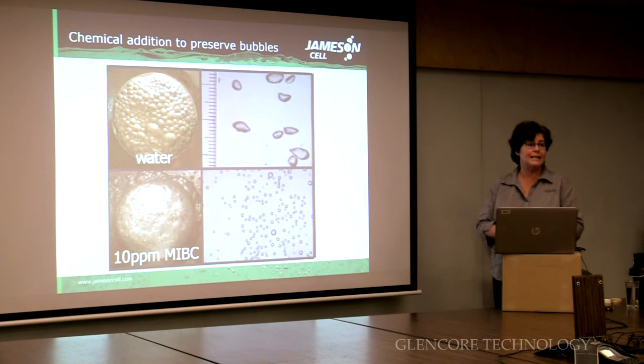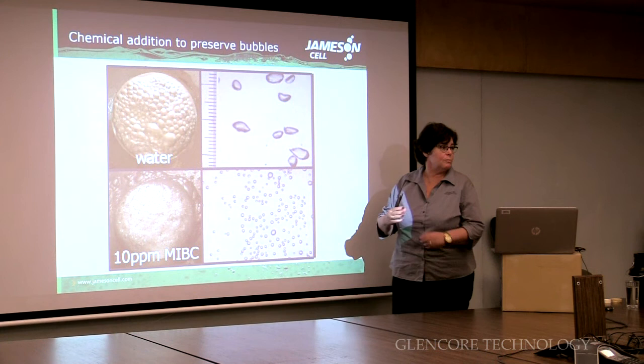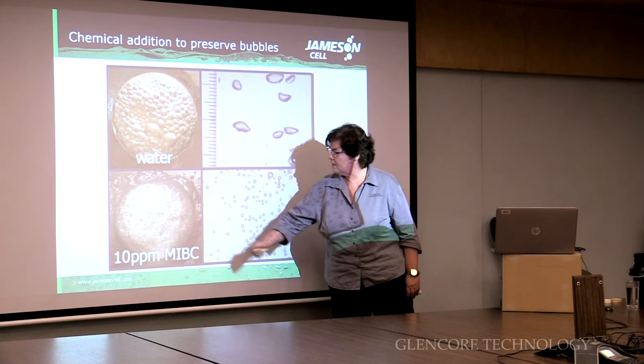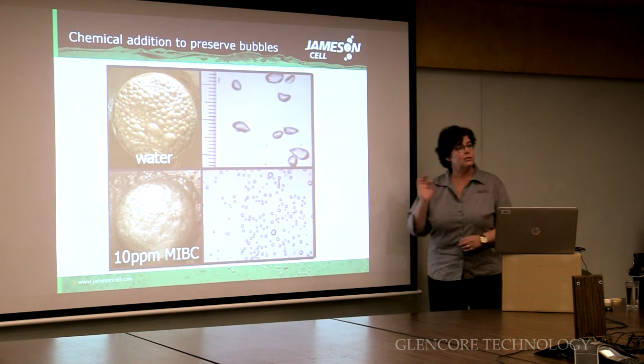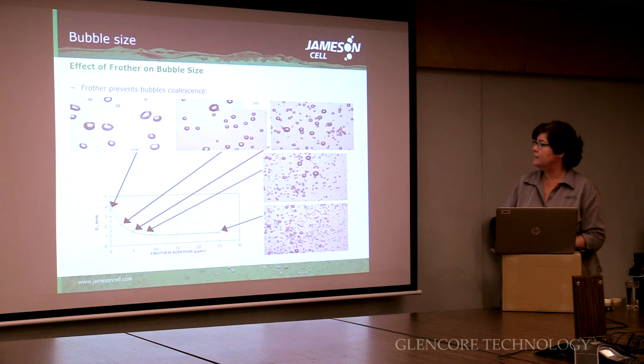The machine makes the bubbles — the Jamison cell makes better bubbles than other machines. However, to retain the small bubbles, we actually have to add chemicals. Because if we didn't, the bubbles would just coalesce — they'd just join together. If you were just adding air and water, you'd get big bubbles because there's no reason for them not to join into bigger bubbles. But if you add what we call a frother — in this case MIBC — the bubbles can retain their small size. So it's critical that not only do you make small bubbles, but you've got to keep them small, because if you let them grow they're going to become less efficient.